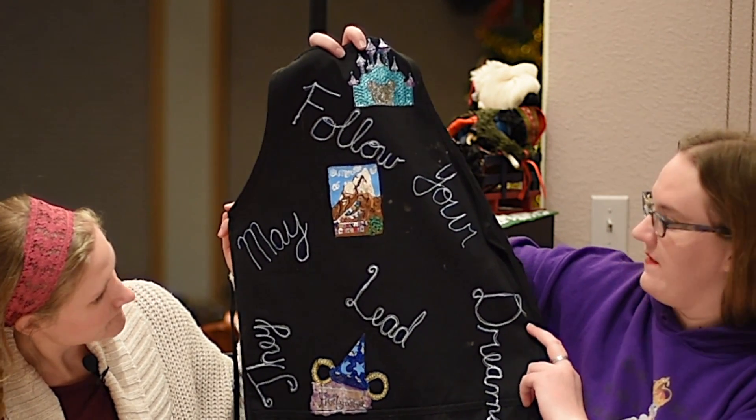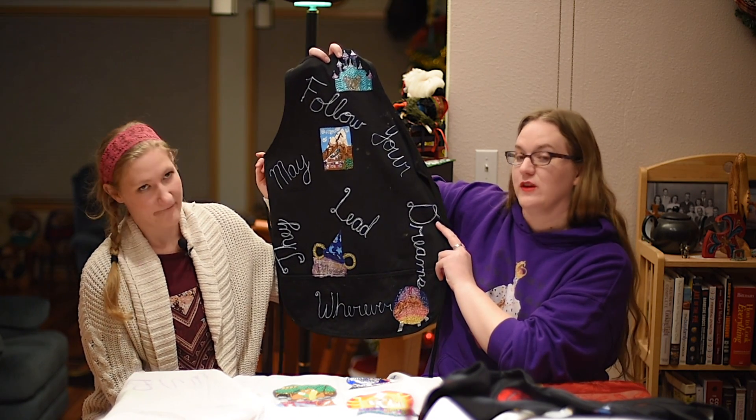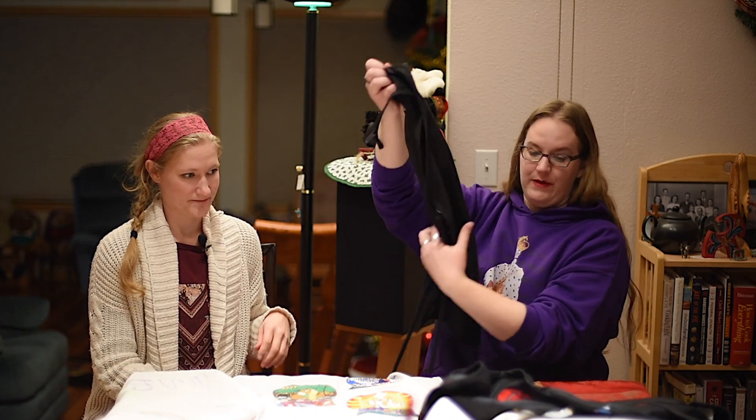And what's the quote say? 'Follow your dreams wherever they may lead.' So you only see half of this one, but it looks really amazing.